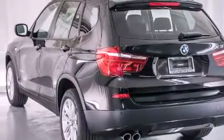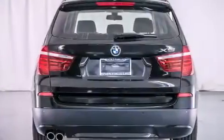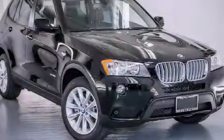With an EPA estimated rating of 28 miles per gallon on the highway, you won't be making frequent trips to the gas pumps. Please call today to reserve this vehicle for a test drive.